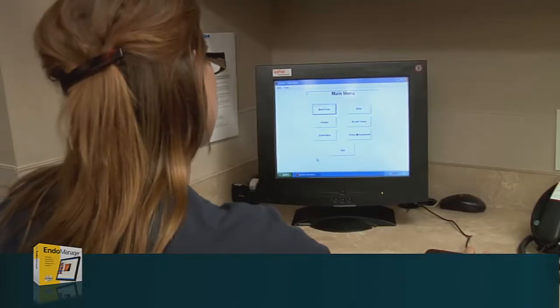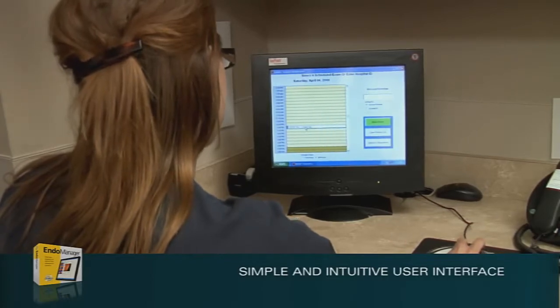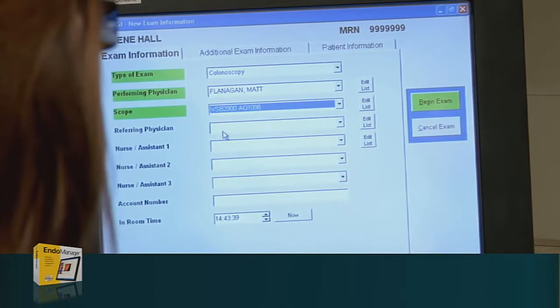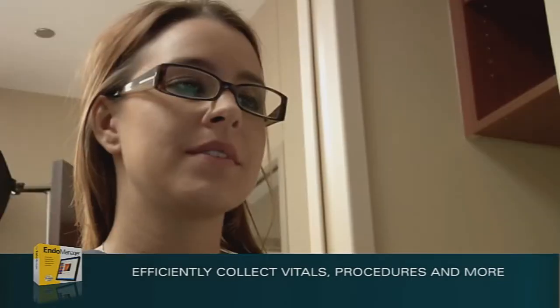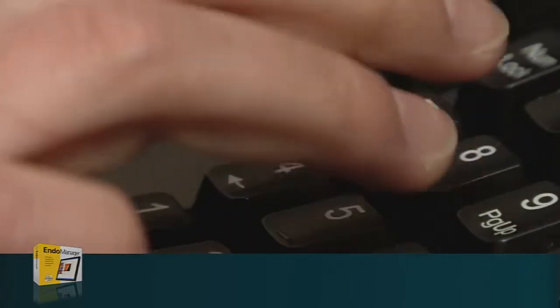As the endoscopic procedure begins, a new exam is started in the EndoManager application, which will capture still images and/or video to be included in the patient's chart. When using the Nurse Notes module, additional exam information such as vitals, IV therapy, and procedures performed can also be collected for inclusion in the physician's report and the patient's chart.